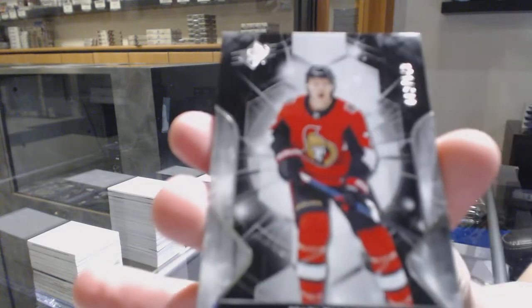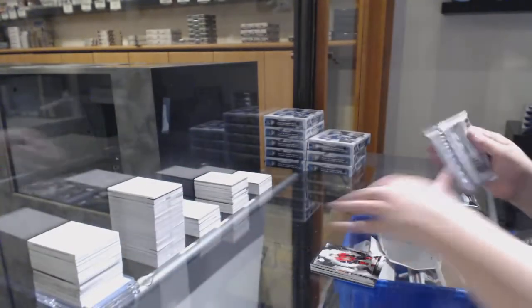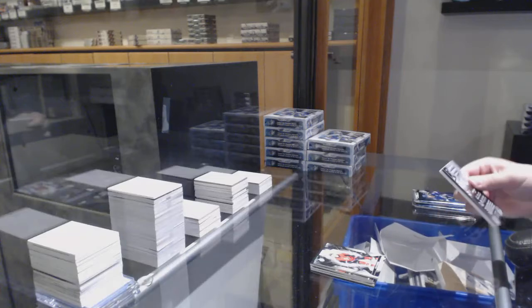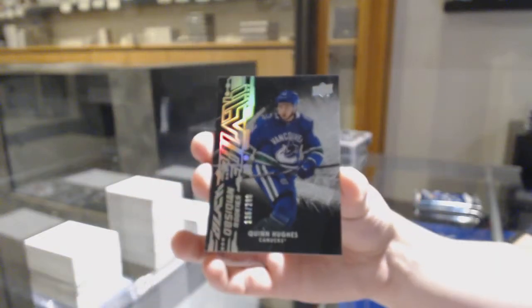We've got a number to 149 for the Ottawa Senators — Brady Tkachuk. And an Obsidian rookie numbered to 299 for Vancouver — Quinn Hughes.